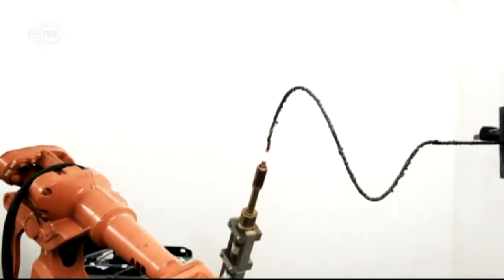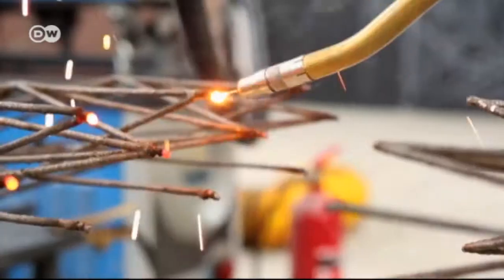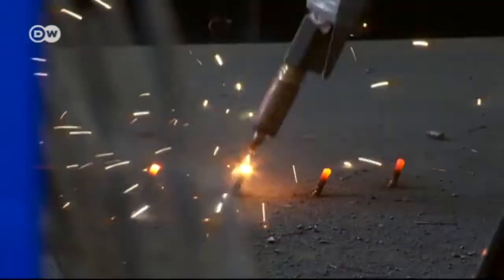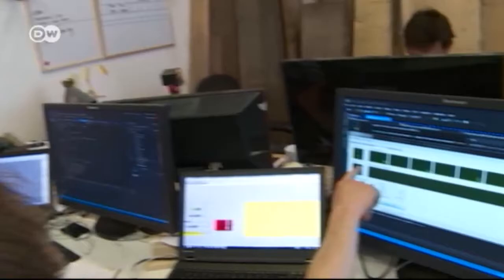It looks like painting in the sky, except with hardened steel. A new technology developed by Dutch startup MX3D is set to revolutionize the world of 3D printing. It enables the construction of highly complex structures made of metal in unprecedented dimensions.